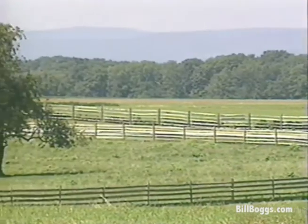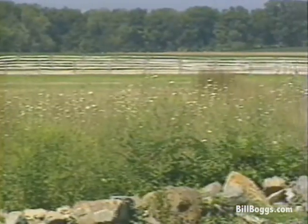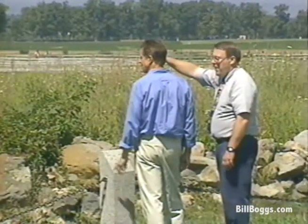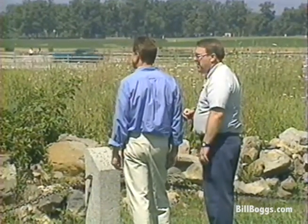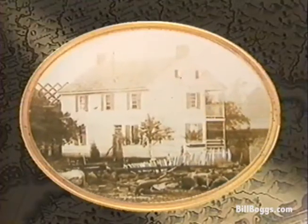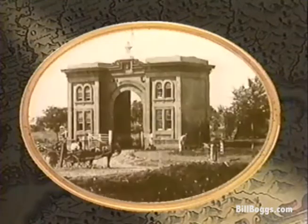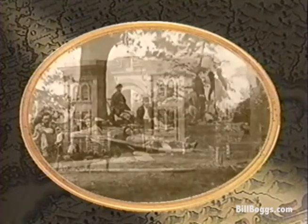Standing on Cemetery Ridge and looking across this field, it's hard to comprehend the bravery of those troops marching straight into the solid gunfire of Union troops positioned right where we're standing now. More than 51,000 Confederates and Union troops were killed, wounded, or captured, and the town was a shambles. Lee took his soldiers back to Virginia, exhausted and beaten. War was fought much differently then, when men marched defiantly across open fields directly into the line of fire and casualties were always high.